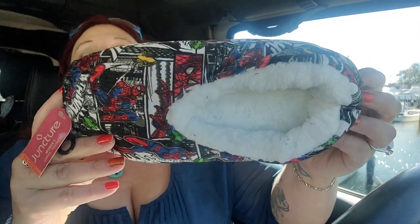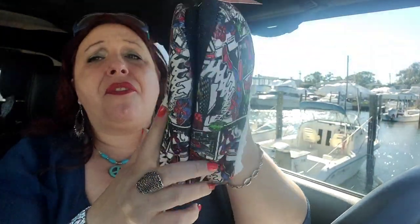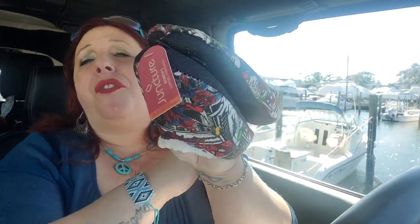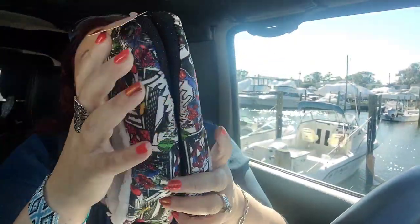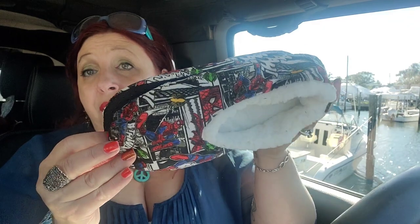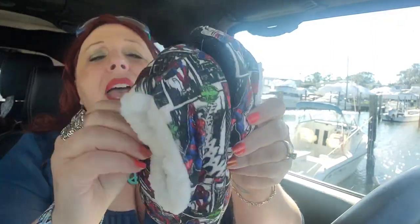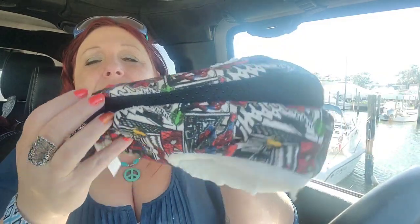How cute are these Spider-Man slippers? They're supposed to fit size 5 to 9, but they have a lot of fur inside so it might be tight for a size 9. I think they're actually kind of cute for young boys — though girls can love Spider-Man too. I picked up 3 or 4 of these. They do have the non-slip stuff on the bottom and a really nice faux velvet finish with a comic book print. It's just a great looking slipper for a dollar. Not all Dollar Tree slippers look this good.